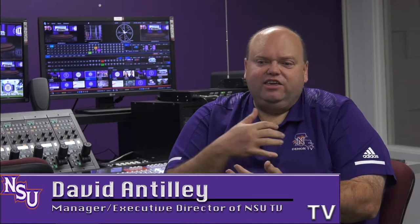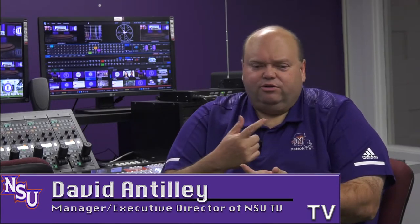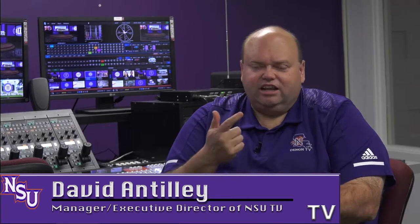Students can come in here and the equipment they use is just like the equipment that they'll use on the job, whether it's a television station, a production company, or a public relations firm that does in-house video work. Everything the students touch in here is just like the equipment they'll use in the real world, and that's a big advantage so that when they leave here, nothing changes.